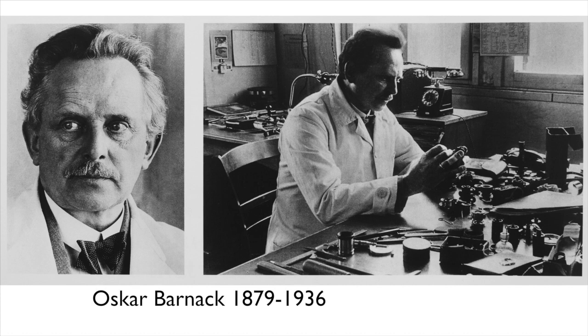a German fine mechanic and amateur photographer who worked for the Optical Mechanical Company of Ernst Leitz of Wetzlar, Germany, in the early 1900s.